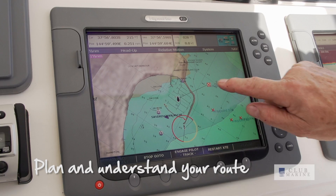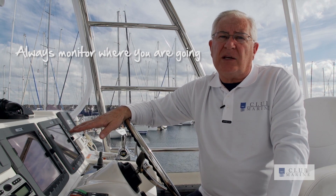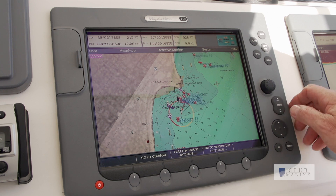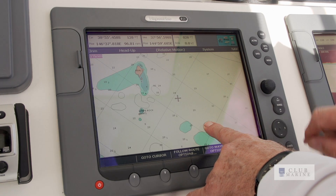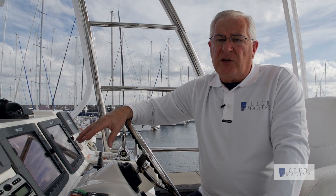So you need to plan and understand your route and always monitor where you're going. The zoom function on plotters is also something to be wary of. As you zoom out to a smaller scale, some features may drop off. So use the largest scale zoom possible when you're navigating.